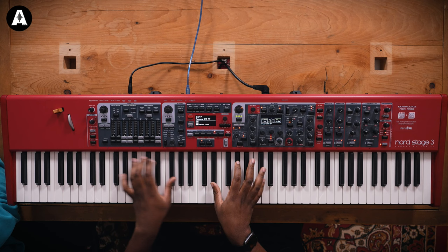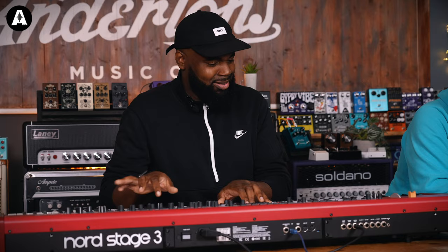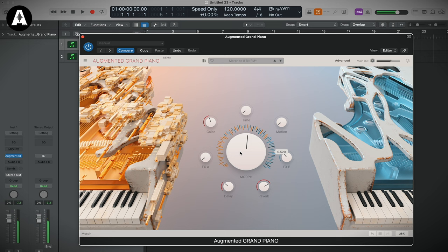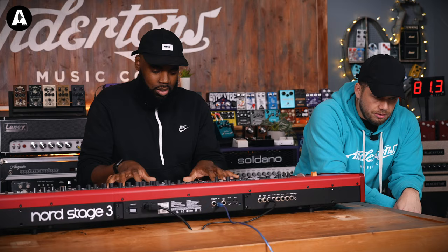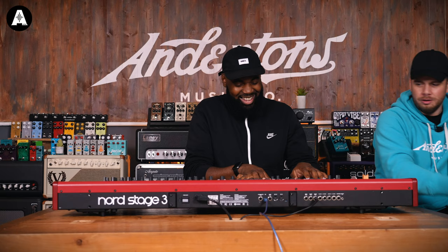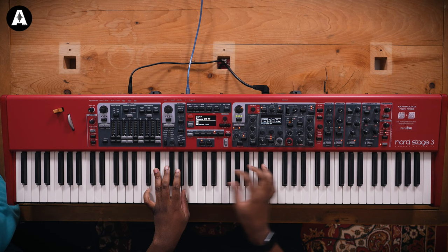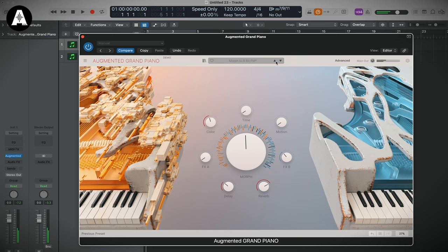Okay, piano. So again, straight up piano. Start winding it up a bit. About halfway mental now. About 80% mental. 100% mental. I like it in the middle there.